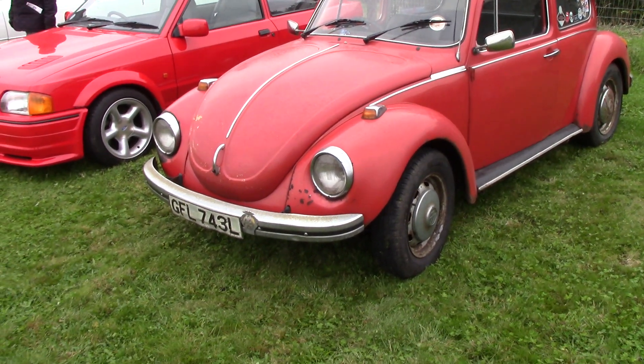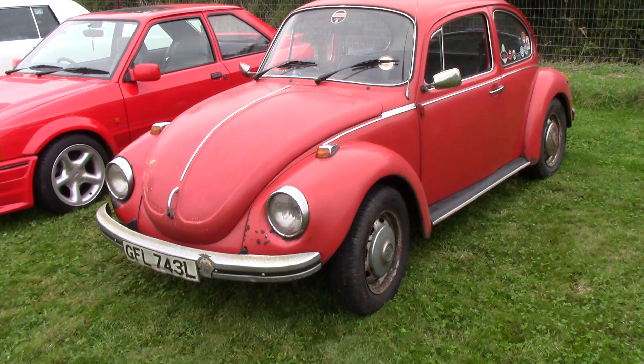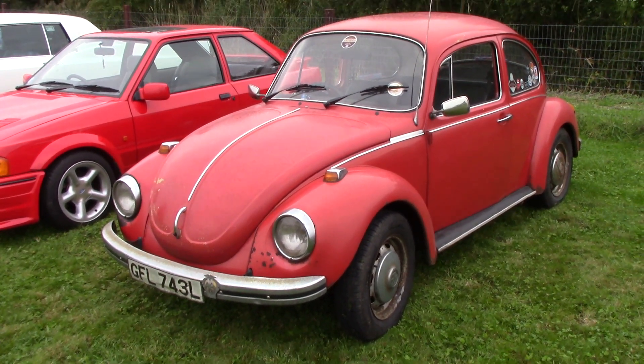Here you go guys, 1973 Volkswagen Beetle, all original, all restored.